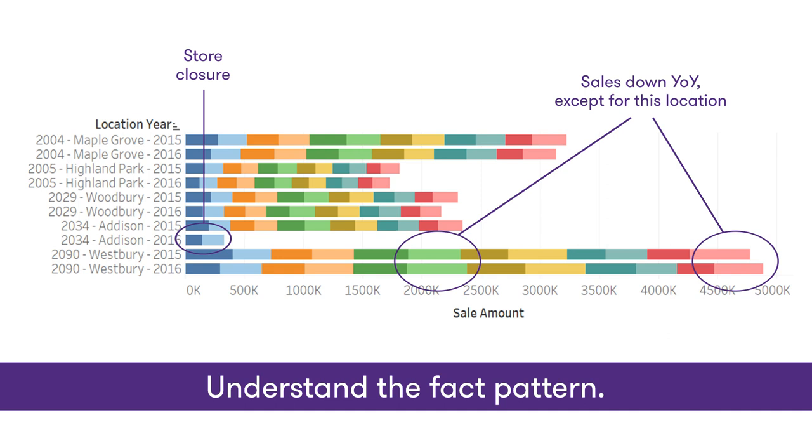All of these are real stories. The numbers have been changed to protect the innocent, but these are real audits.